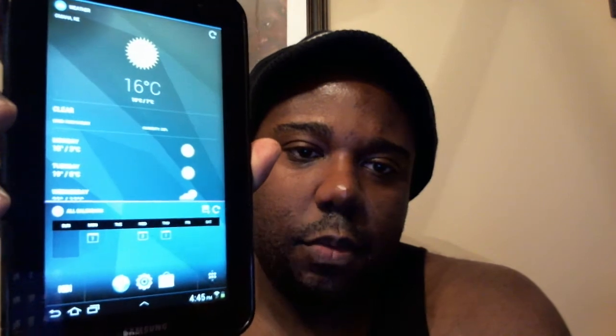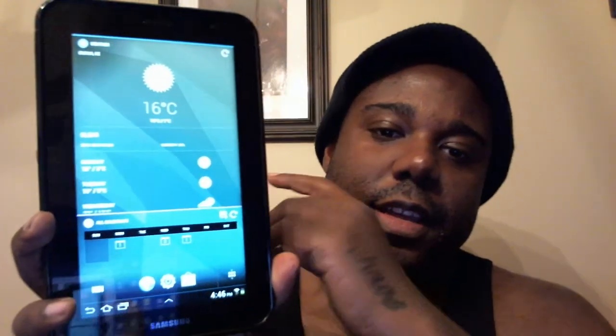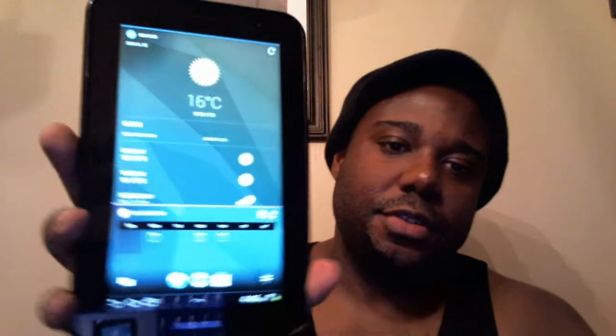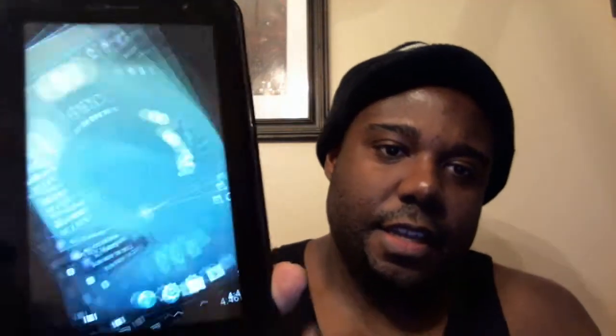Chameleon is a launcher based on making your entire screen widgets. Right now I only have three home screens set up, but you can tap into your Facebook, your Twitter, you can do a news feed — any website, anything that's internet-based you can pretty much use. If you use MSNBC or a certain program, you can set up the URL and it'll pull feeds from there and display them on your home screen. It can be used in portrait or landscape.